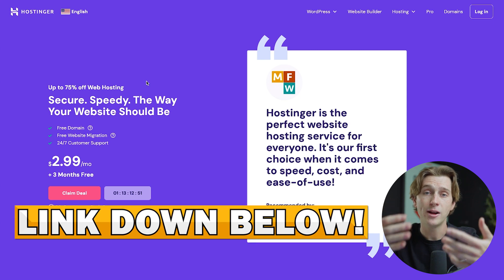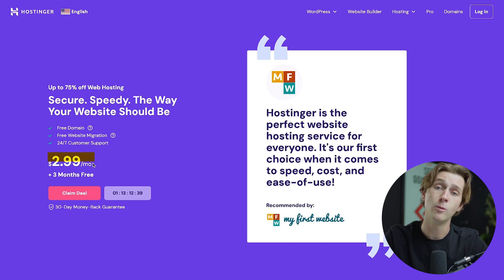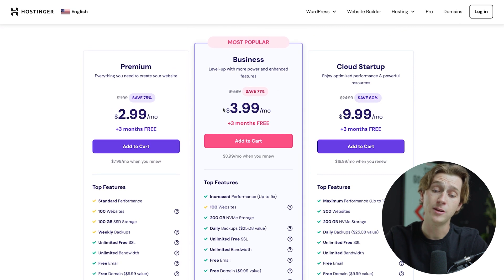When you click that link, you'll be brought to a page that looks like this. With our link, you'll get up to 75% off web hosting, a free domain, and three free months alongside the $2.99 a month plan. To get access to all of this, simply hit the claim deal button, which will then take you to the pricing tier page where you can pick which pricing tier works for your budget.